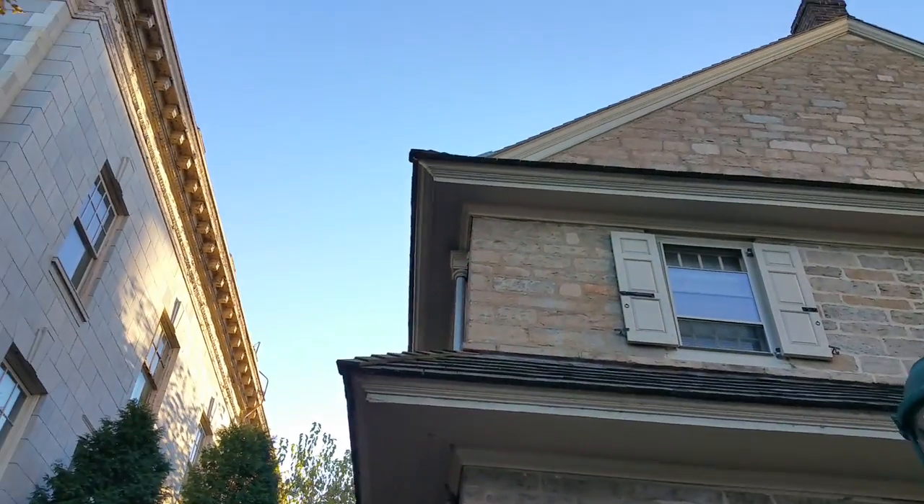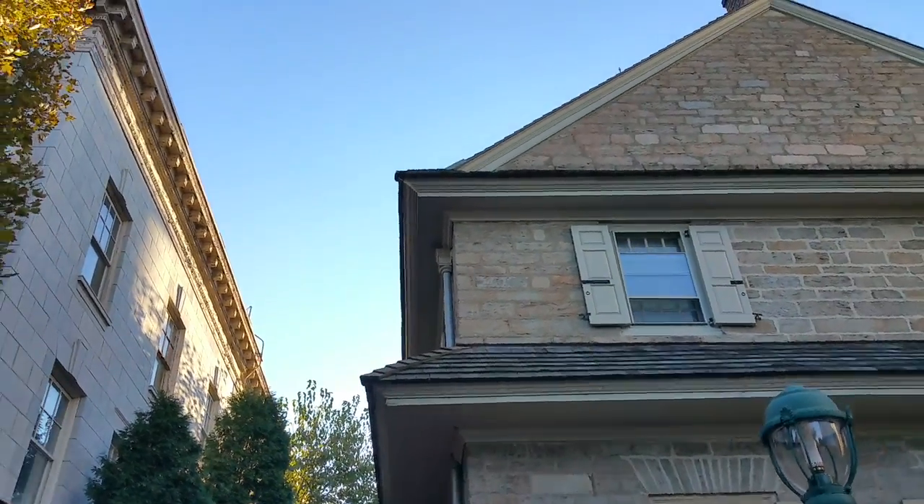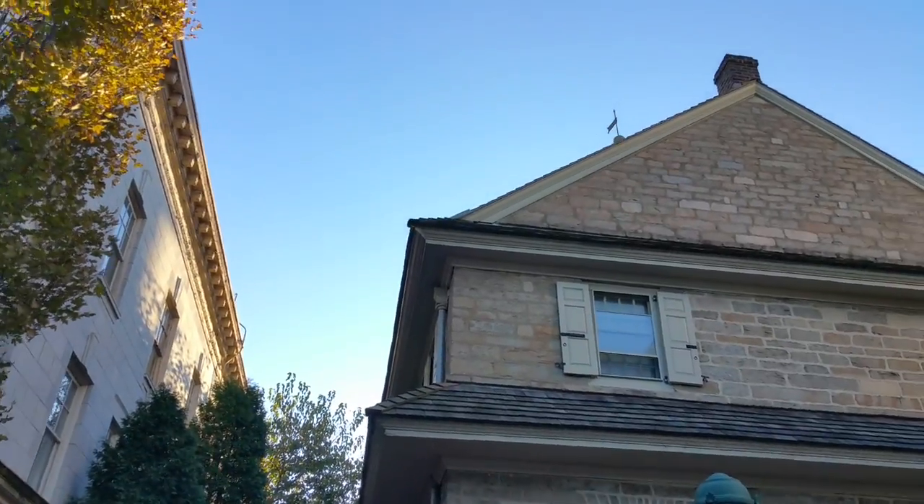Beautiful — a little detail through the roof drain.